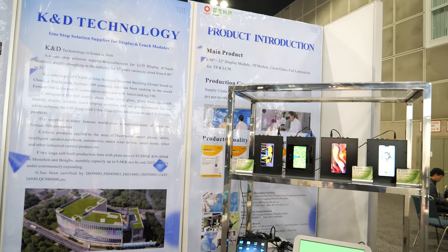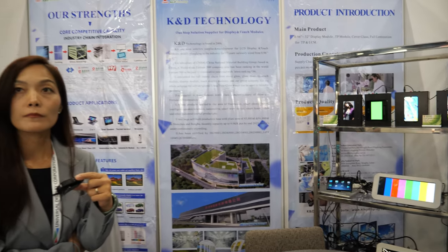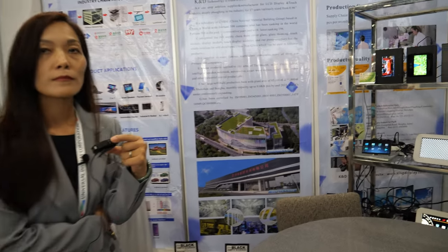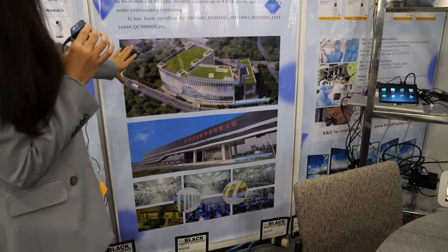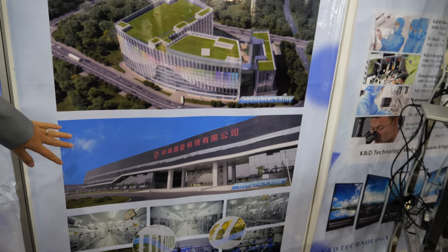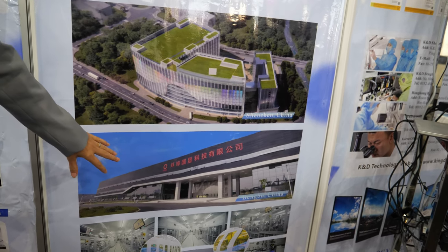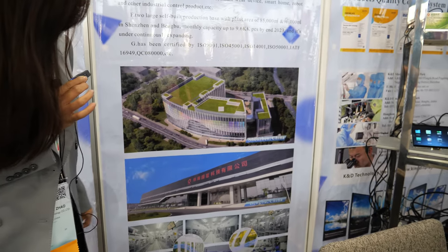Thank you everyone. You have partnerships all over the world — everybody comes to Shenzhen to work with you. We have two factories: our headquarters based in Shenzhen, and another factory built in Anhui Province, another city of China. Both are quite big.